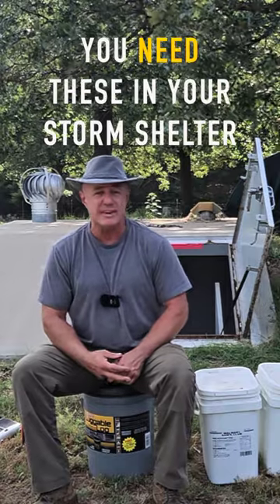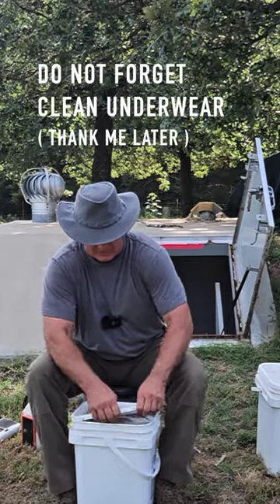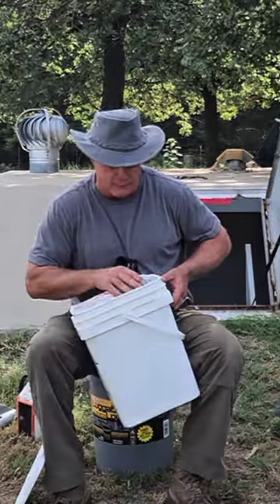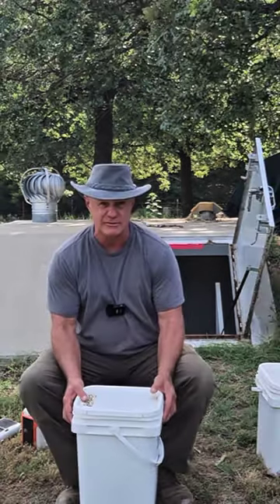I'm going to go through what we keep in our storm shelter. Right here we have clothing. We want to make sure that we have one pair of clothing and we put it in bags. We have an extra change of shoes, underwear, and clothing that we need to change into. So that's one thing.